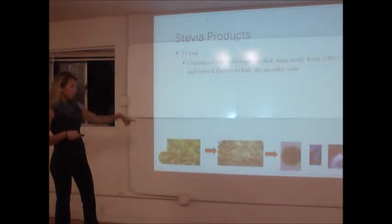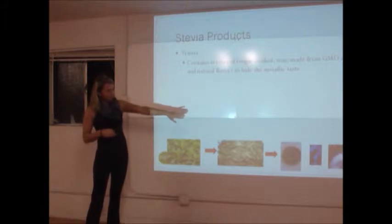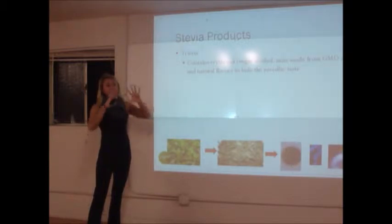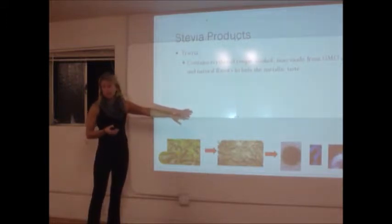So when you look at the bottom of this slide, we start out with leaves, you dry them, you get them to a powder — and that's really where it should stop. Between the powder and that packet is 40 steps of processing. So it's not natural.